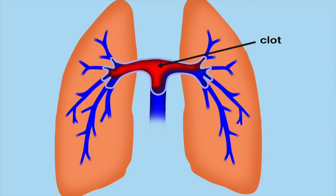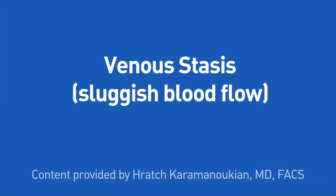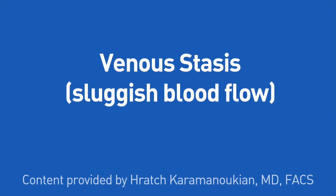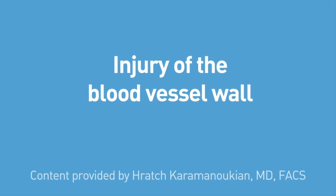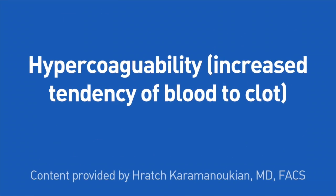The formation of deep vein thrombosis can be attributed to one or more of the following factors: venous stasis, which is sluggish blood flow; injury of the blood vessel wall; or hypercoagulability, which is increased tendency of blood to clot.